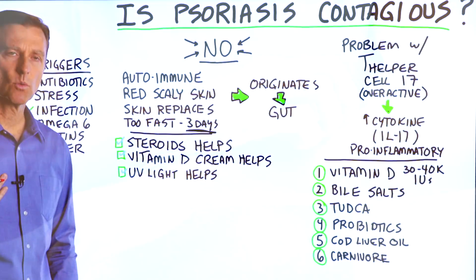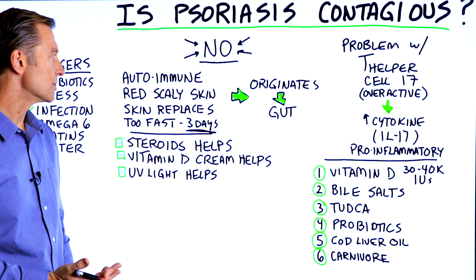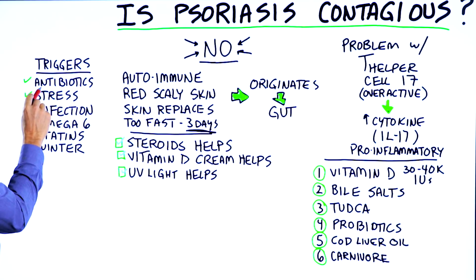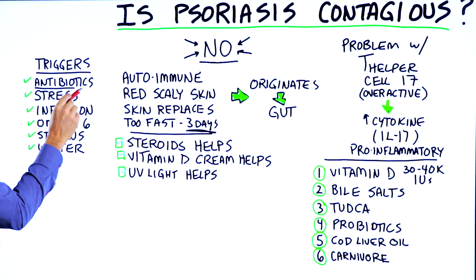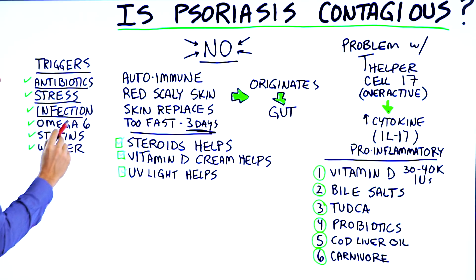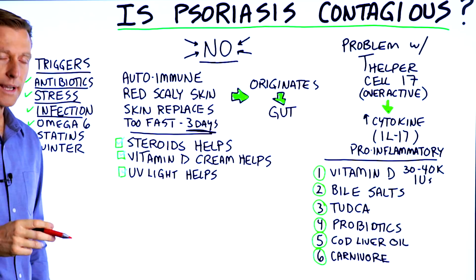Now to figure out what psoriasis is, we need clues. Here are some of the triggers: taking antibiotics can trigger this condition, stress can trigger it, having an infection — especially strep or candida.